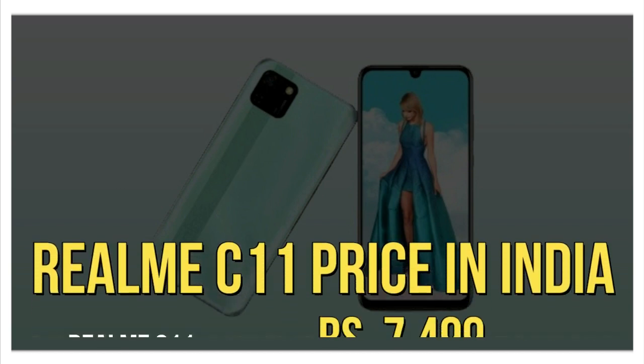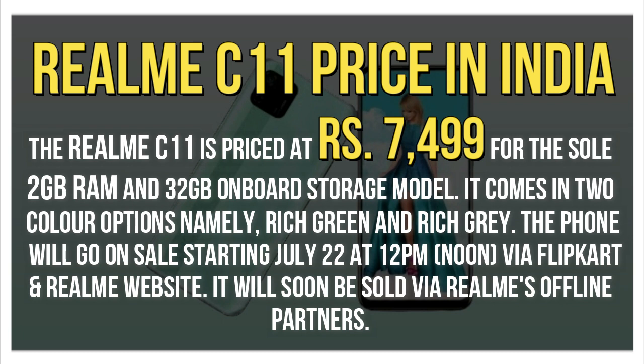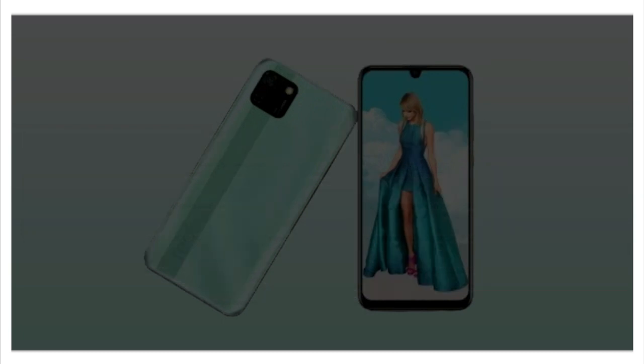Realme C11 price in India: The Realme C11 is priced at Rs. 7,499 for the sole 2GB RAM and 32GB onboard storage model. It comes in two color options, namely Rich Green and Rich Grey. The phone will go on sale starting July 22 at 12pm via Flipkart and the Realme website, and will soon be sold via Realme's offline partners.